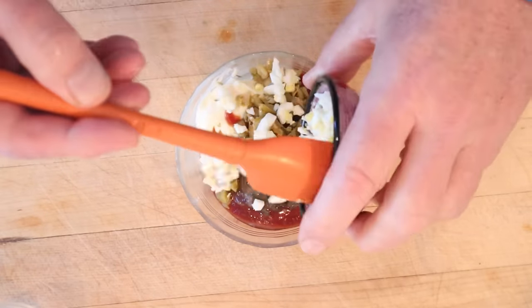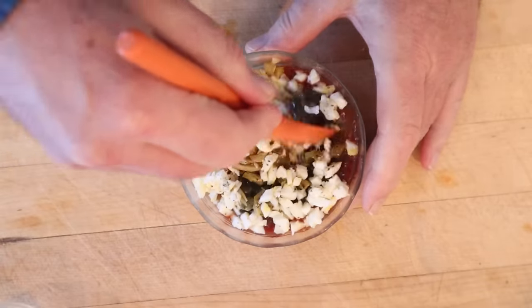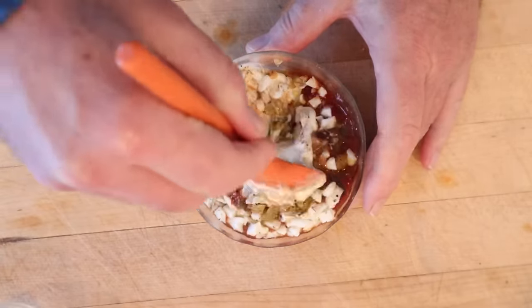A dash of Worcestershire sauce, chopped up hard-boiled egg, salt, and pepper. Get that all mixed together. Probably should have used a bigger bowl. Live and don't learn, that's what I say.